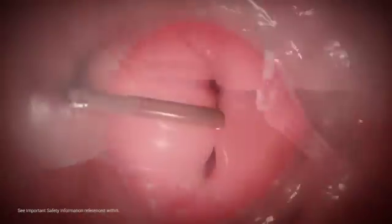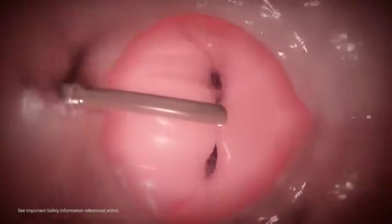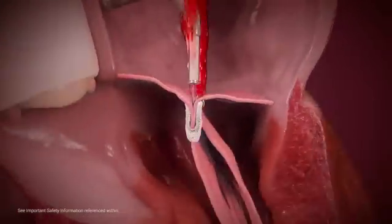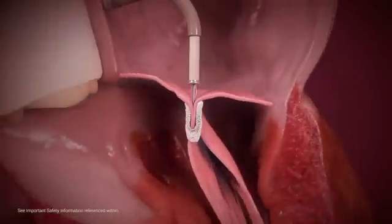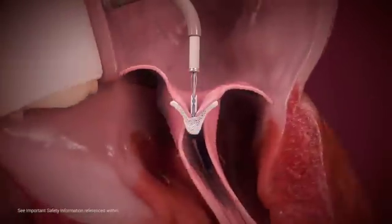MitraClip grippers are designed to drop firmly into the clip arms, securely capturing both leaflets. Once the arms are closed, they create a double orifice within the mitral valve. Prior to clip deployment, echocardiographic imaging is used to assess procedural efficiency and leaflet capture.